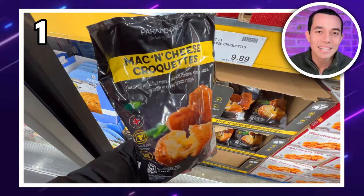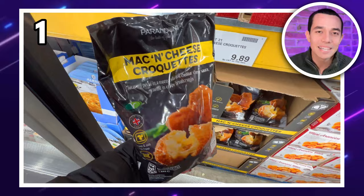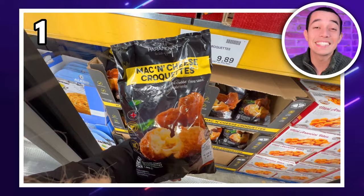Not into mozzarella either? How about mac and cheese croquettes? Even more cheese. Another massive bag, and these are £9.89.